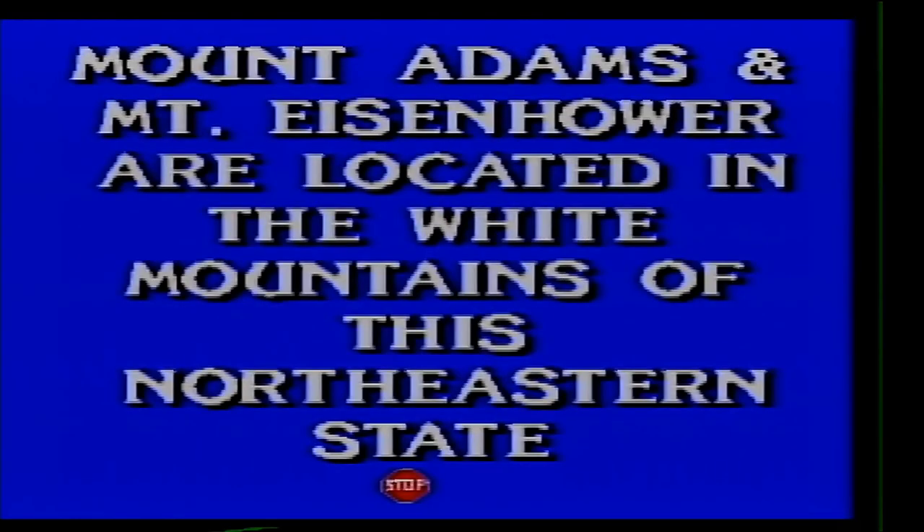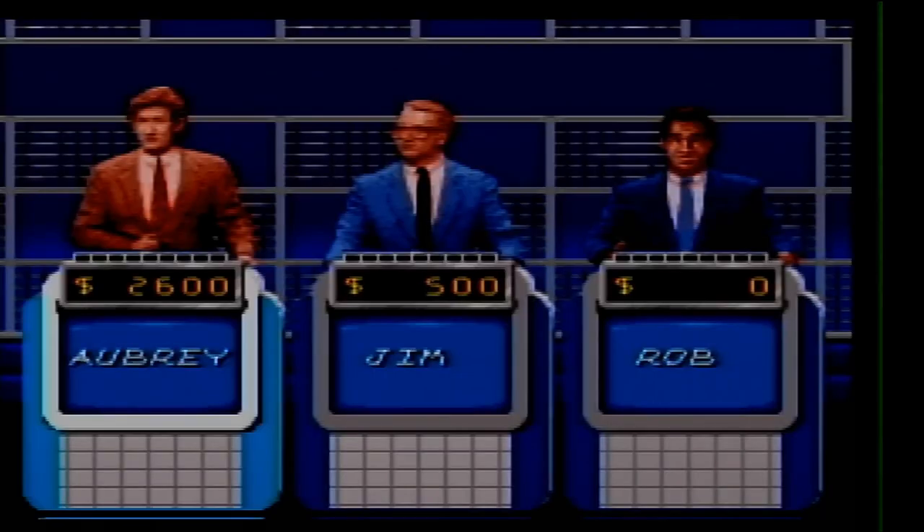U.S. States for 200. Mount Adams and Mount Eisenhower are located in the White Mountains of this northeastern state. What is New Hampshire?